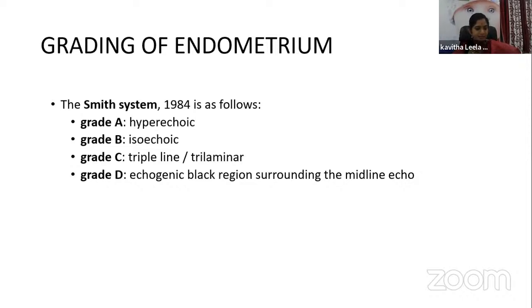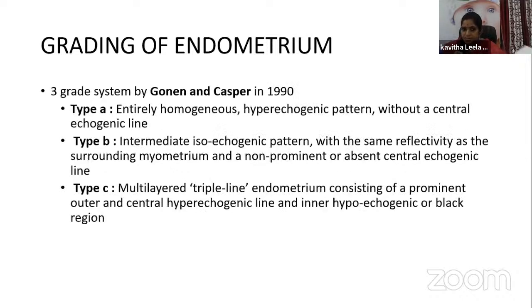Grade B shows an echogenic black region surrounding the midline echo; a bright central echo is seen, described as the triple layer. Further versions have been proposed, including a 3-grade system by Gonen and Casper in 1990. Type A is entirely homogenous, hyperechoic without a central echogenic line. Type 2 is intermedic isoechoic with the same reflectivity as surrounding endometrium and a non-prominent or absent central echogenic line. Type 3 is multi-layered triple-line endometrium with a prominent outer and central hyperechoic line and inner hypoechoic region.